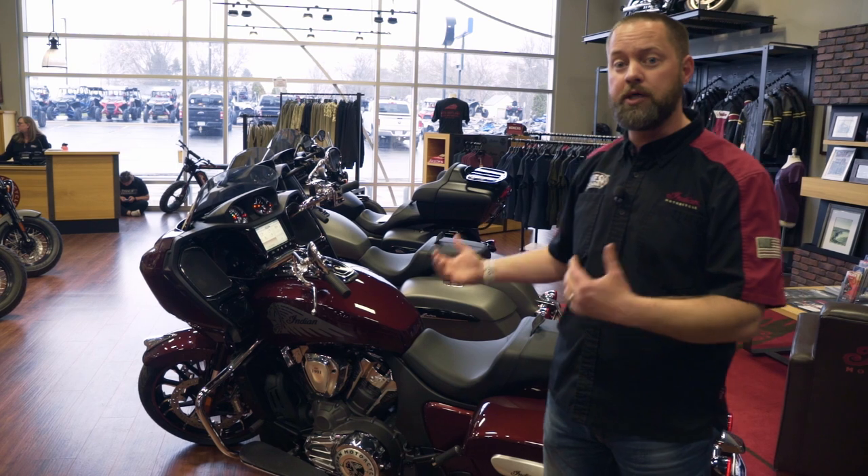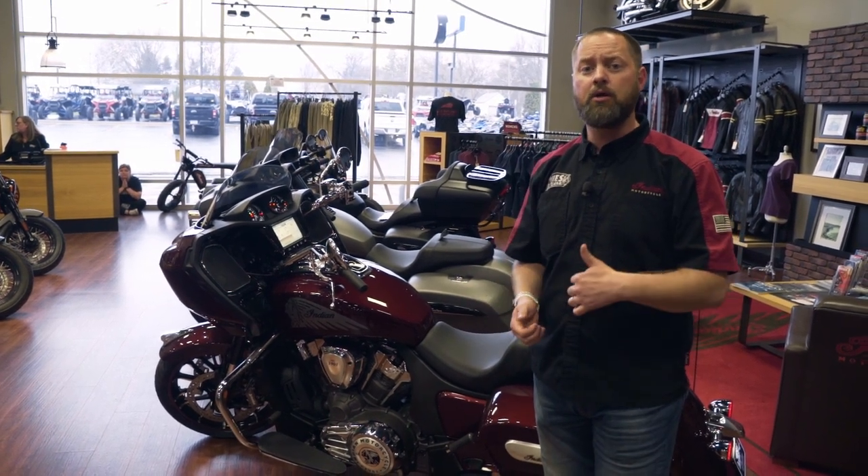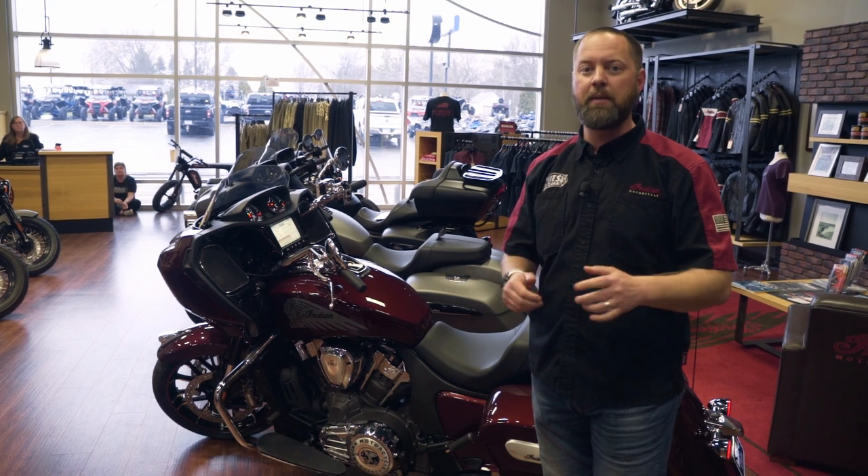So if there is anything that you're interested in with the 23 Chieftain or any other Indian motorcycle, give me a call here at the Watkins location. I'd be happy to help you out.